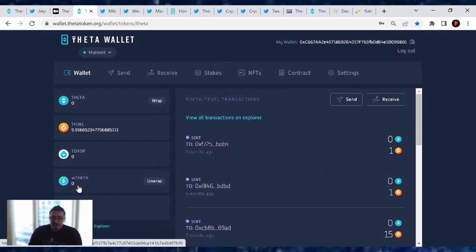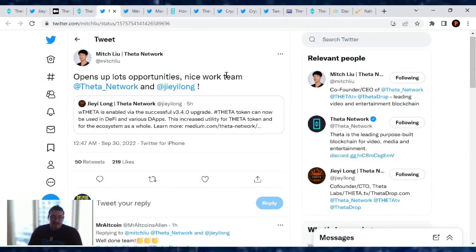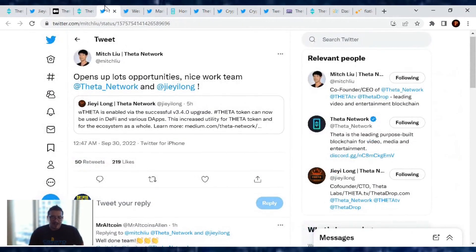Here on the homepage of my dummy wallet — I don't have any Theta in here — but it says click on Theta if you want to wrap it, click wrap, put in the amount, click next and confirm. Same goes for unwrapping your Theta tokens. Very simple to use. Mitch Lee commented it 'opens up a lot of opportunities — nice work team and Jay Long.' Congrats team, we have wrapped Theta now and we are ready for Mainnet 4.0.